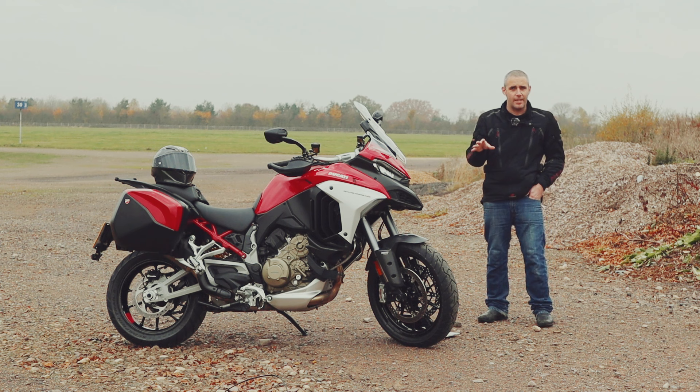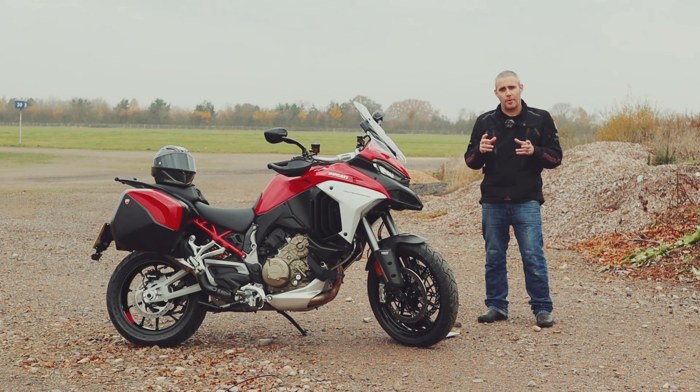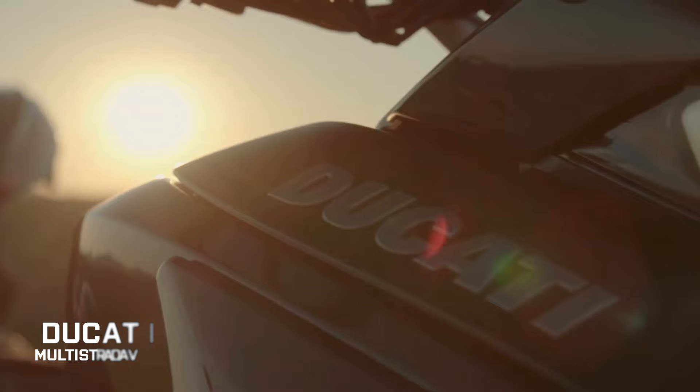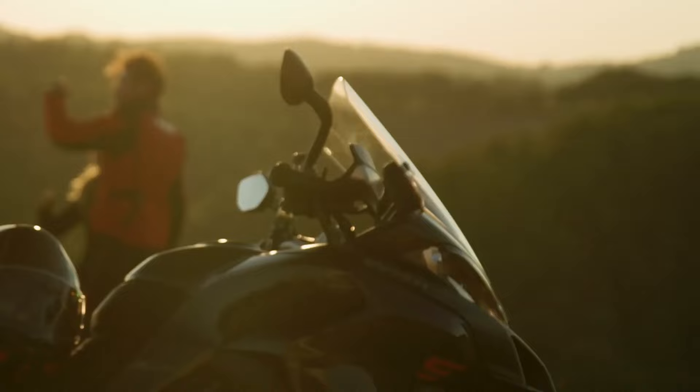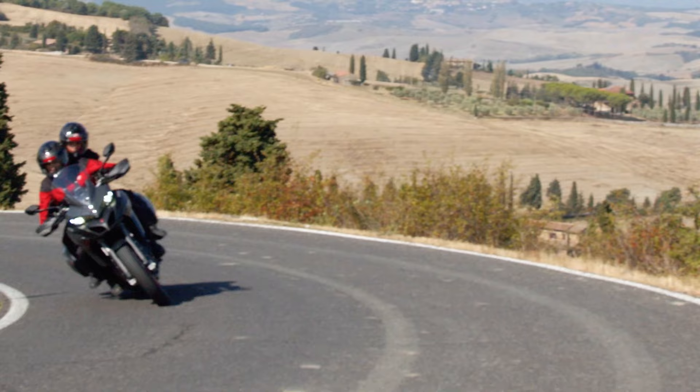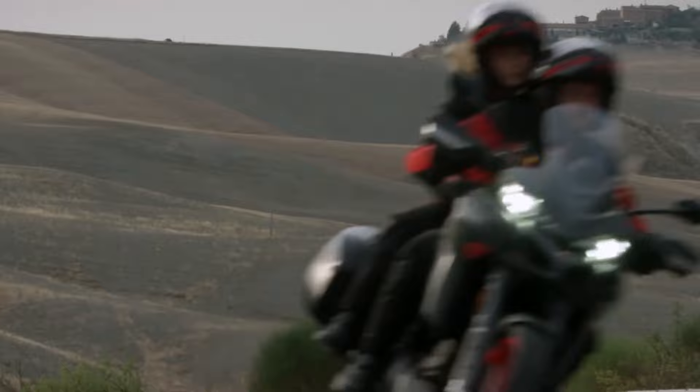Let's not forget that the Multistrada V4 range doesn't just incorporate V4 models anymore. Ducati have just released the new updated V2 Multistrada for 2022. It features most of the tech of its bigger sibling in a much more accessible and entry-level package. It's even available as an A2 bike if you fit the A2 restrictor kit, meaning even more people can get on a Multistrada and enjoy everything this bike has to offer.